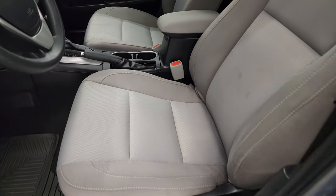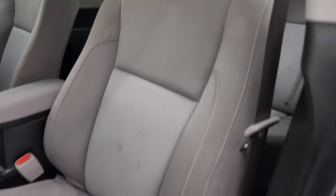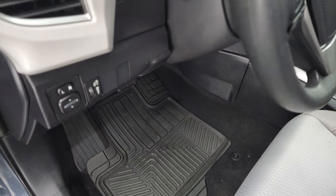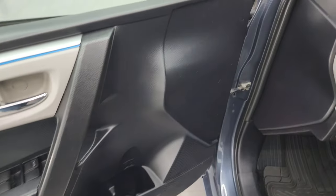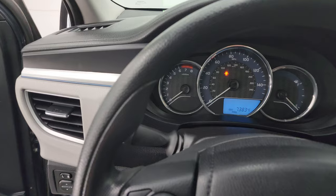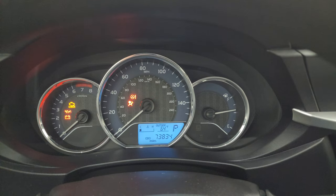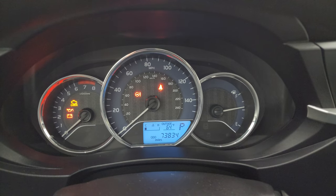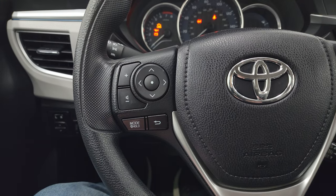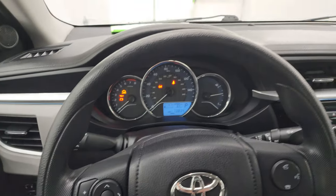Inside, the LE package gives you the ivory — I believe they call it kind of gray — cloth interior. No rips or tears on the seats, they're in nice shape. You get some custom fit all-weather floor mats up here as well. Power mirrors, power locks, and power windows. You can see this one has 73,834 miles on it. Instrument cluster is very nice and clean. You get an outside temperature display. It comes with the multi-function steering wheel with information and audio controls on the left, Bluetooth controls and cruise controls on the right. The steering wheel is in very nice condition as well.